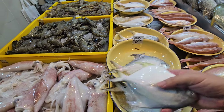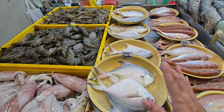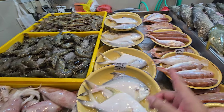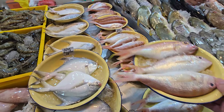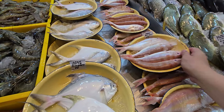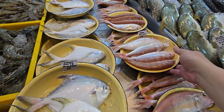Two pomfrets on the plate today for $8 only. There's also a slightly bigger one at $5 — can fry or steam, very nice. Baby angoli meat is very sweet; if you haven't tried before, go ahead and try.